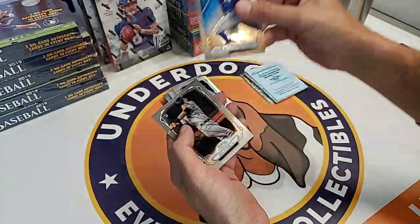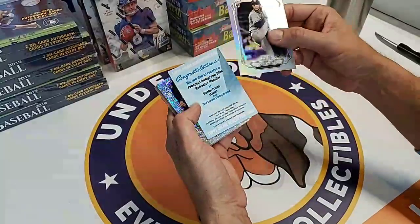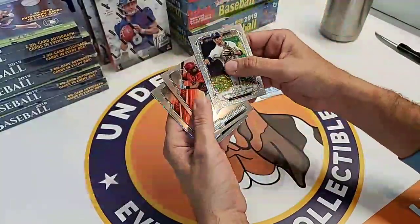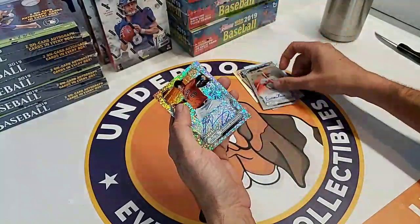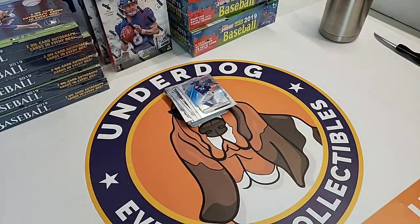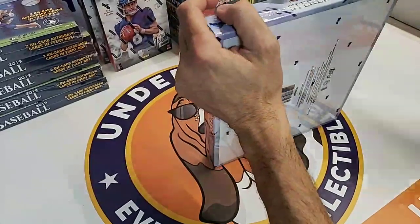Really nice. Box two recap: starts with the Franco Redemption - that's really good. Then the Urias Sparkle, Jordan Adams, the Luciano auto which is still a really strong card, the Montero, and the Grayson Rodriguez. Man, that was a good box - that is what a good box looks like. Always bet on the Underdog. Not a Cubs card for Mickey, but the Franco is blue.